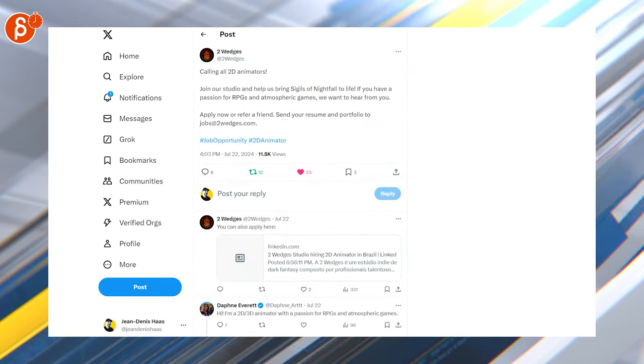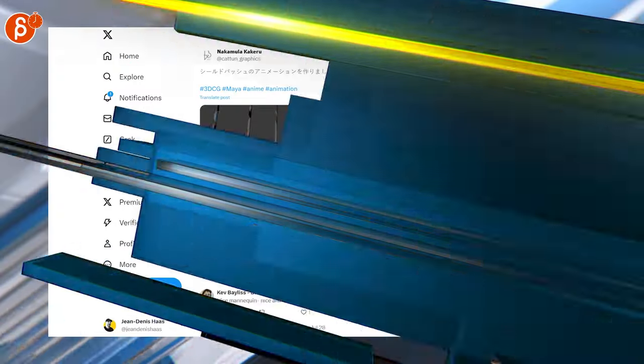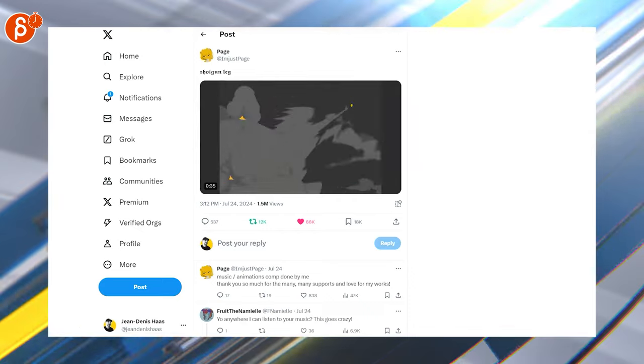Looking for 2D animators — this is for an unannounced triple-A adventure game — senior gameplay animator. And switching over to animation, this is cool, I like it. Cool mechanics, this is a longer piece and has a bunch of really cool stuff. I highly recommend you watch the whole thing.